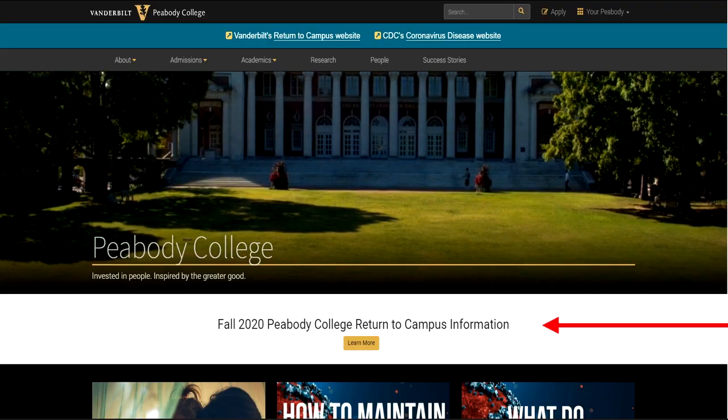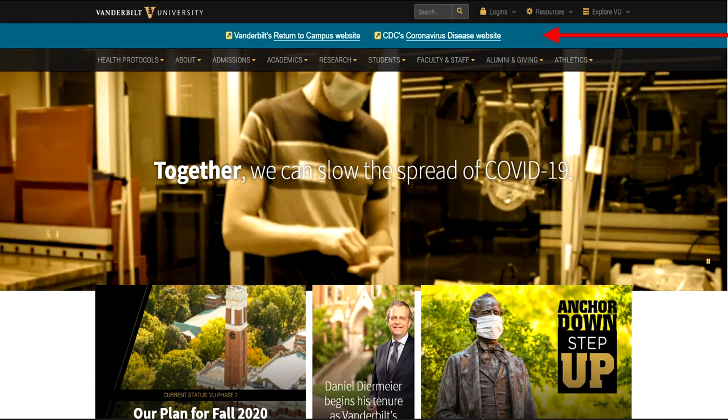And if you're not feeling well, need to self-quarantine, or can't return to campus, alternative learning platforms are available to help you keep up with your coursework. If you need a refresher on Peabody College's return to campus plan, there's a link on the college homepage — just look for Fall 2020 Peabody College Return to Campus. Access to the most current information on COVID-19 is just a click away on the Vanderbilt University homepage.